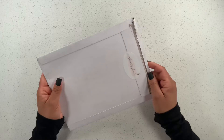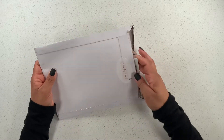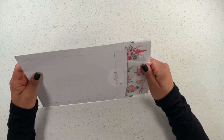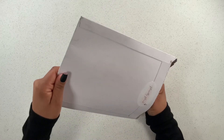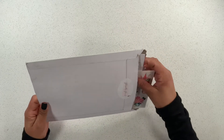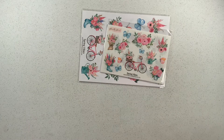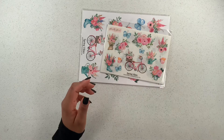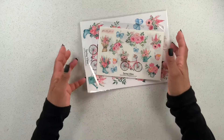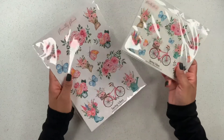I will leave that link down in the description box below. I am super excited to dive into these goodies — she has so many stickers available in her shop right now and everything is just so beautiful. So let's go ahead and take everything out. Here's that, and just a quick little thank you note from Casey — she is just the sweetest, so thank you for that.